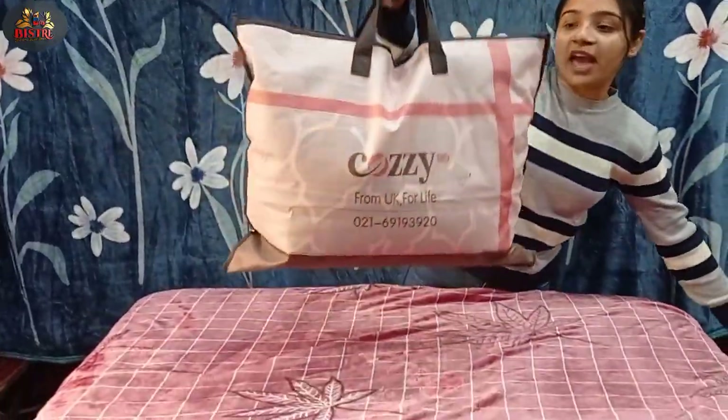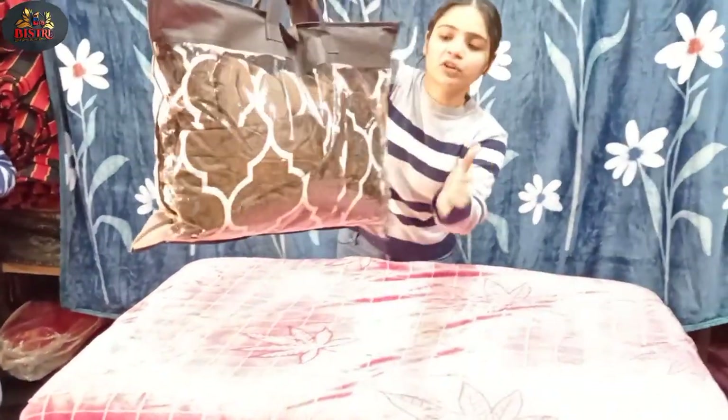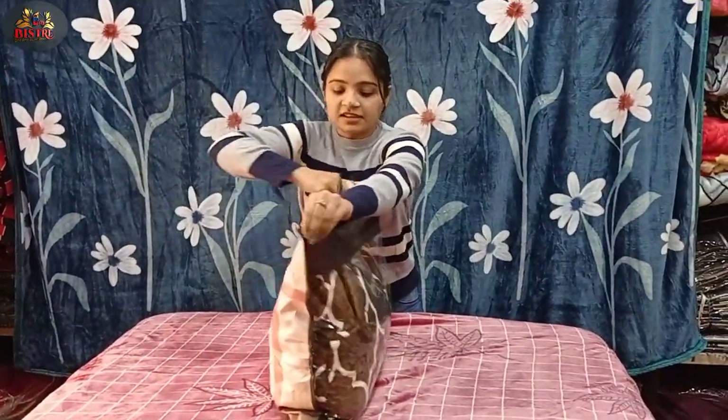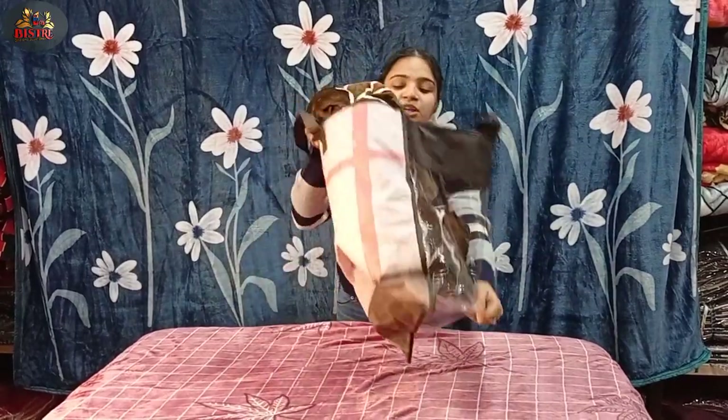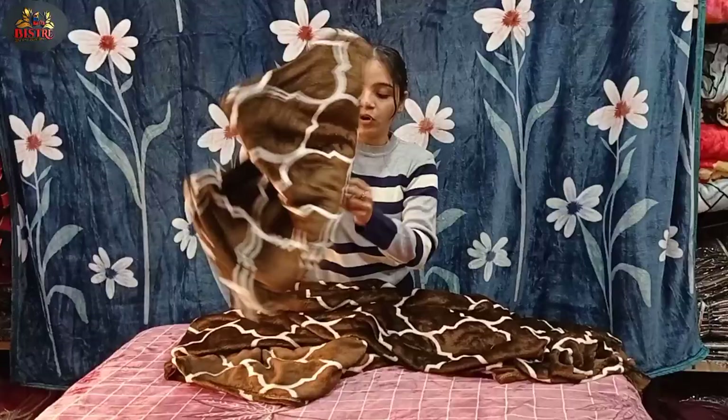Starting with the first variety at ₹1099 — you can see the bag, you will get very good bag packing. You will get a lot of colors and very good designs. It is a great gifting option as well — you can also keep it for yourself. Since it is the wedding season, it is a good gift. You will get 2 pillow covers included.